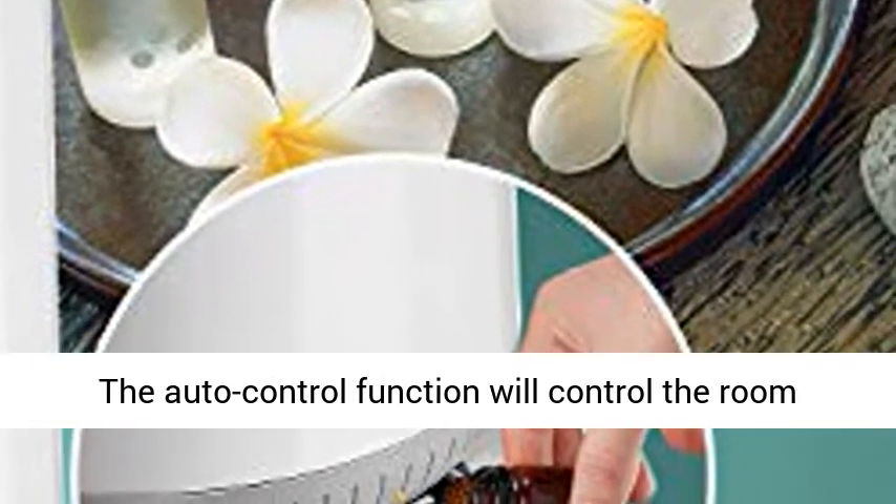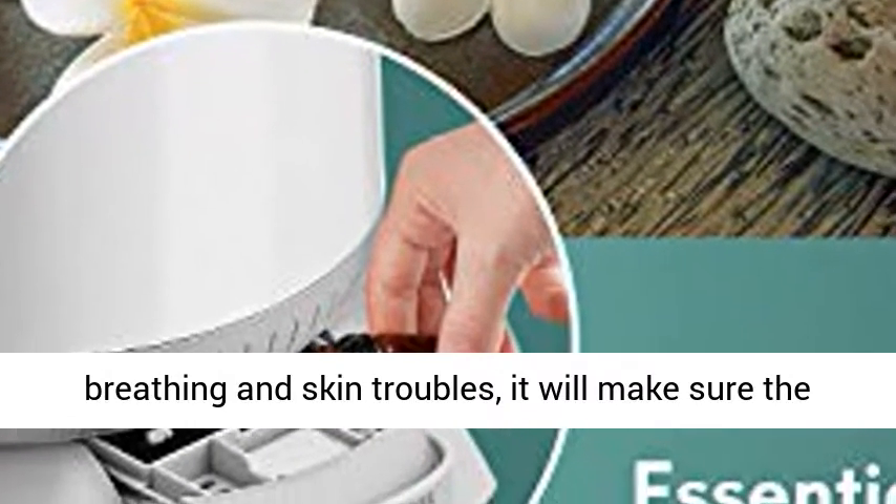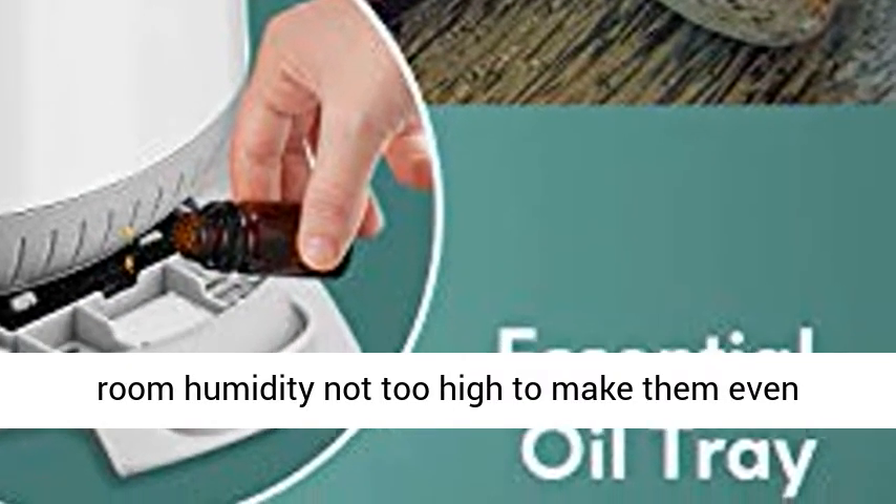The auto-controlled function will control the room humidity between 40-60% RH. For some specific breathing and skin troubles, it will make sure the room humidity is not too high to make them even worse.